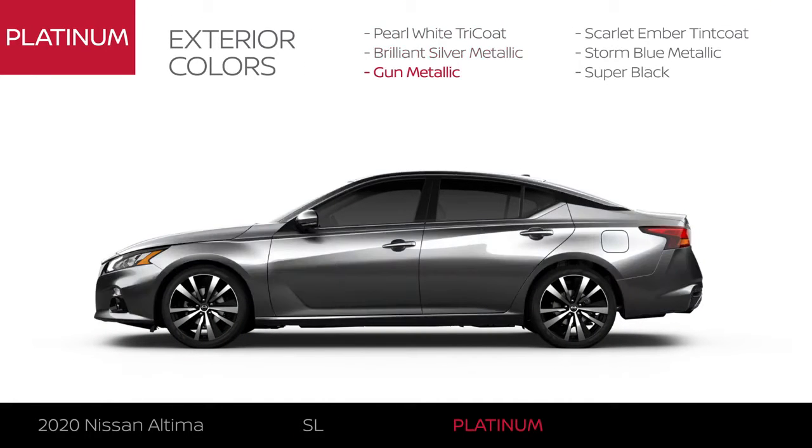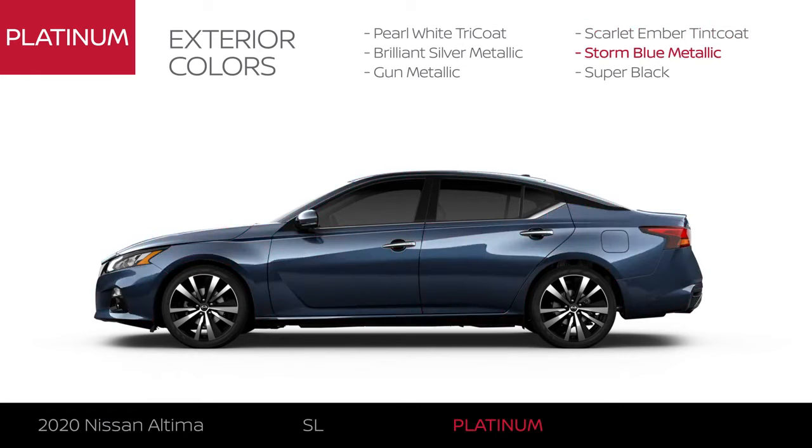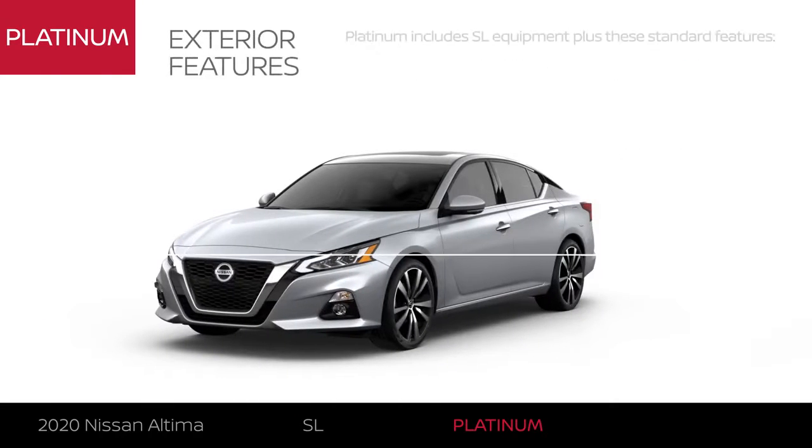Altima Platinum comes in six colors. The exterior gets upgraded 19-inch aluminum alloy wheels.